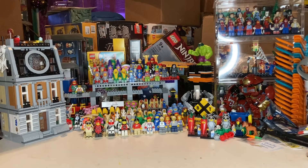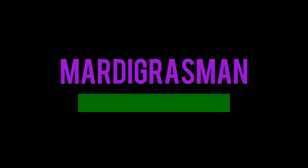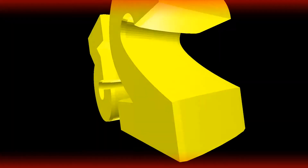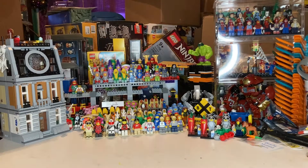What's up guys, Mardi Gras Man 23 here, and it is time for a Lego haul — a Lego clearance haul from my Walmart and another Walmart that's kind of close to me. This is my biggest ever Lego haul from my BrickLink store.